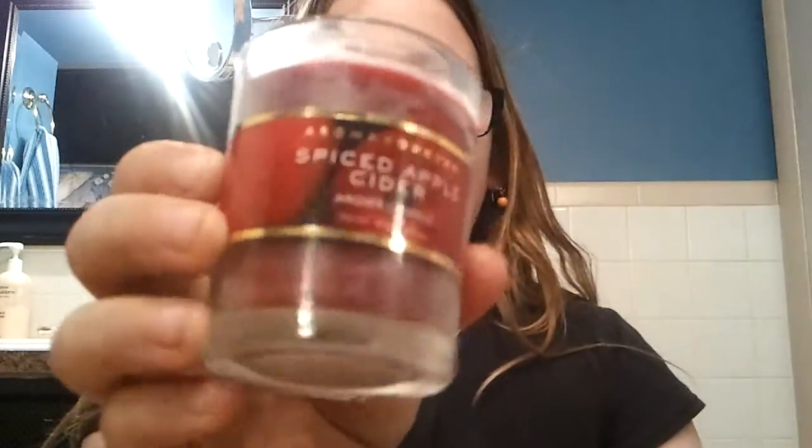This is the medium candles. We have spiced apple cider, and this just smells like body wash too.